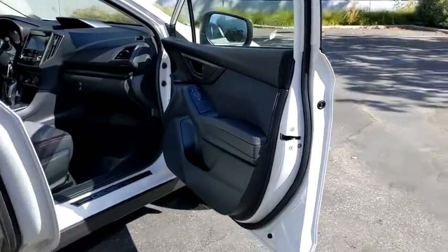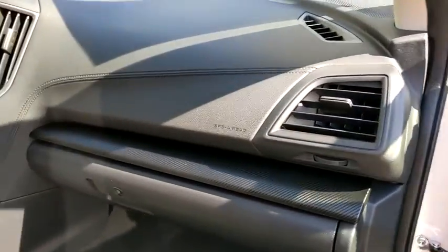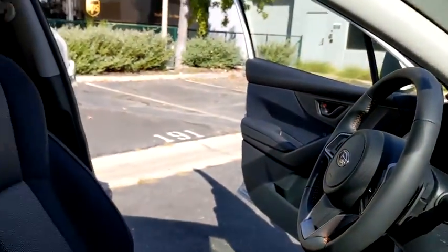And since it's a Subaru, you know the XV Crosstrek is built to last. This vehicle has less than 15,000 miles. Here are some of this vehicle's great options.